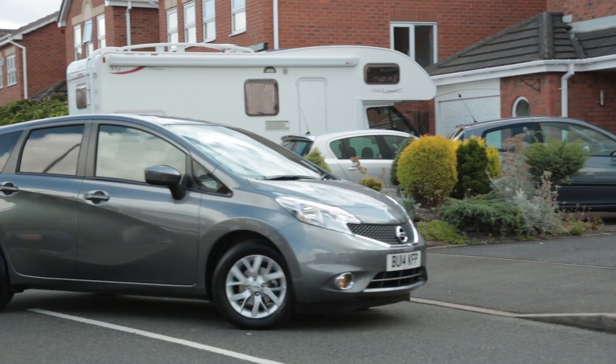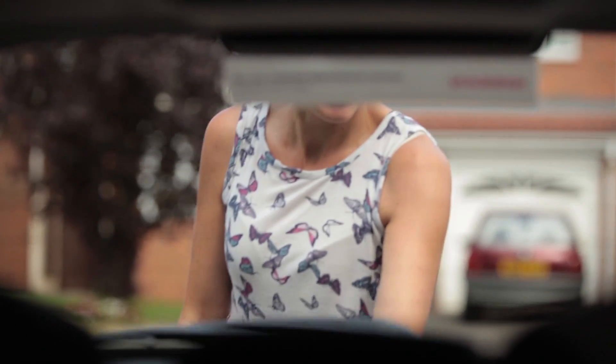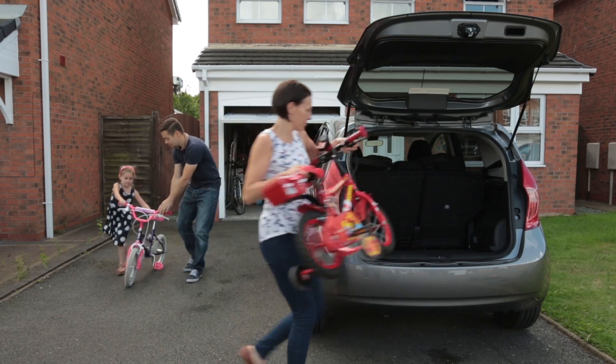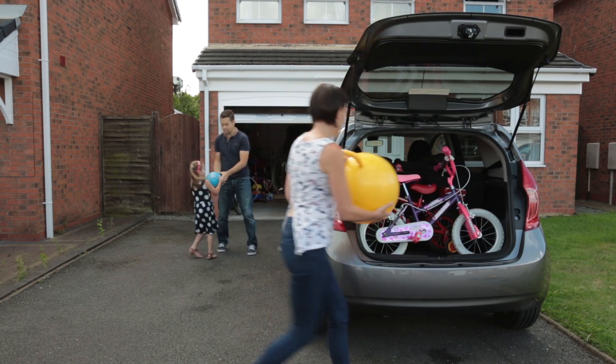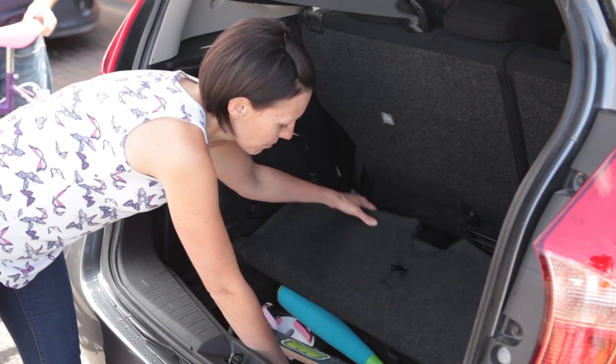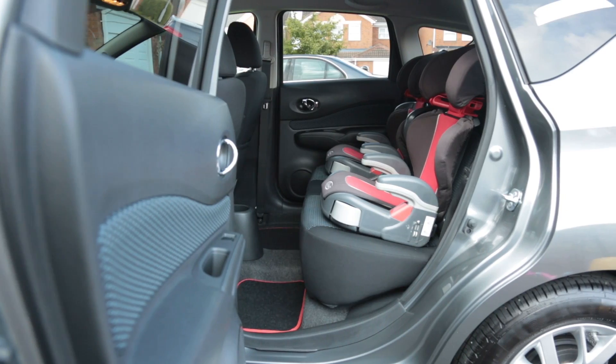We like the style of the Note, but we also like the space. One of the elements that made me choose this Nissan Note is the ability of the boot, which is already very large. It's important for us to have it, because we transport more things more often, and that's why it's a great advantage if it's available.